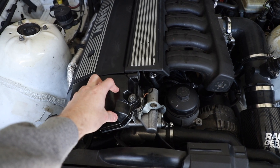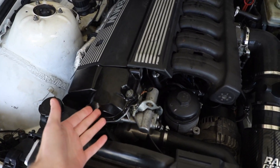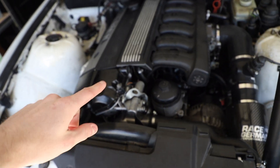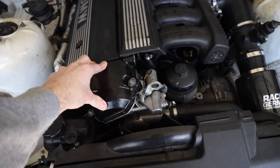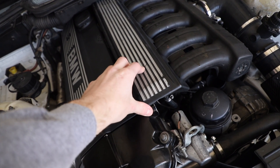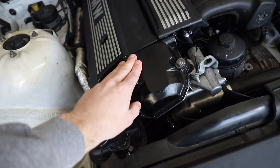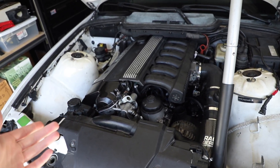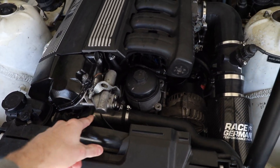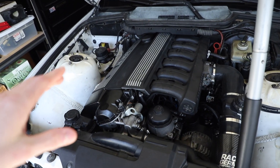Since I was pulling the valve cover off anyway, it was a good time to swap to the M50 cover. The pro is that it's not plastic so it won't warp, and with the proper torque sequence it shouldn't crack. The engine looks pretty good now with the beauty covers — the fuel rail cover and the valve cover. You really can't tell it's an M52 unless you look at the oil filter housing.